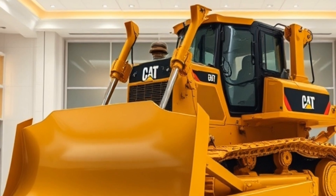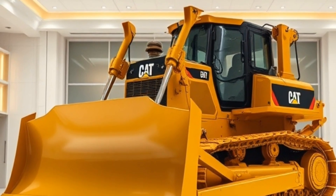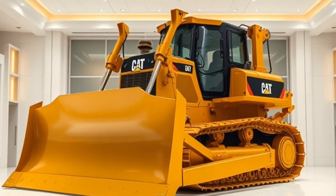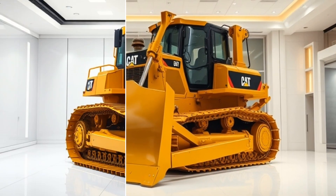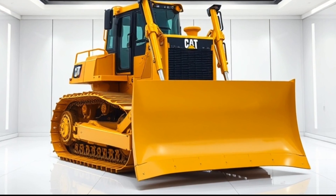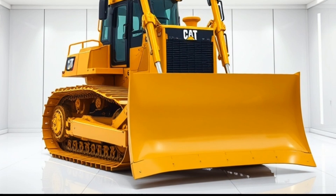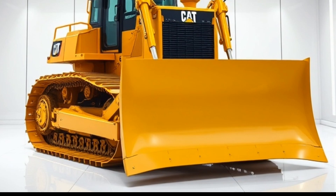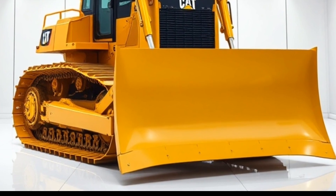Another machine that's sure to impress is the Hitachi X56007 excavator. This massive machine is used in mines and construction sites all around the world and is capable of moving massive amounts of earth and rock. With its advanced hydraulic system and powerful 2,200 horsepower engine, the X56007 is the ultimate excavator for any large-scale project.